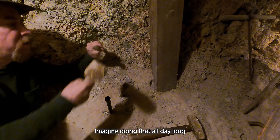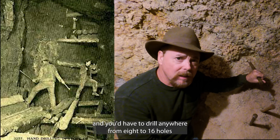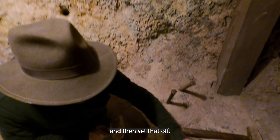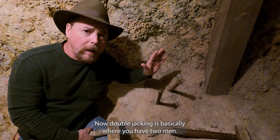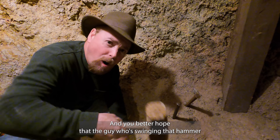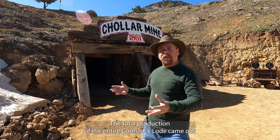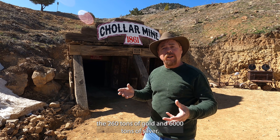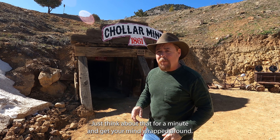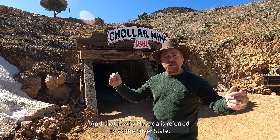Imagine doing that all day long — drilling anywhere from 8 to 16 holes and loading each hole with anywhere from three to five sticks of dynamite. Double jacking is basically where you have two men: one holds the steel on their shoulder and the other beats on it, and you better hope the guy swinging the hammer doesn't miss and hit you in the back of the head. The total production for the entire Comstock Lode came out to 260 tons of gold and 6,000 tons of silver — that is why Nevada is referred to as the Silver State.